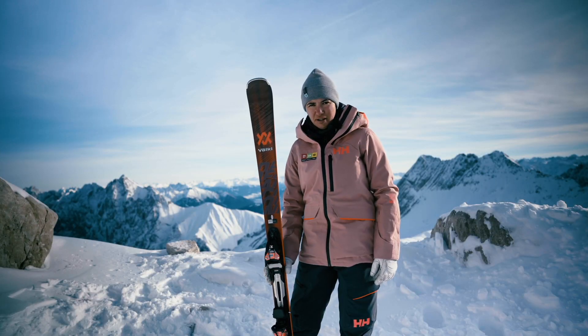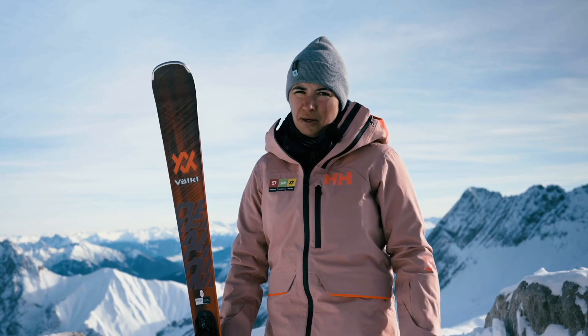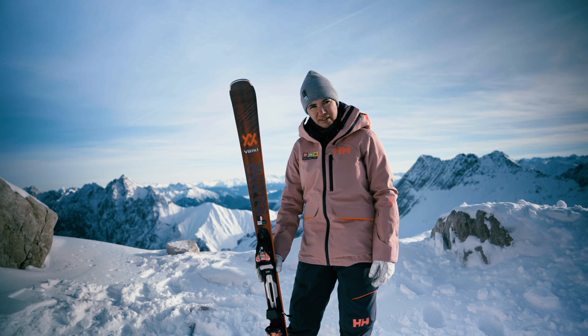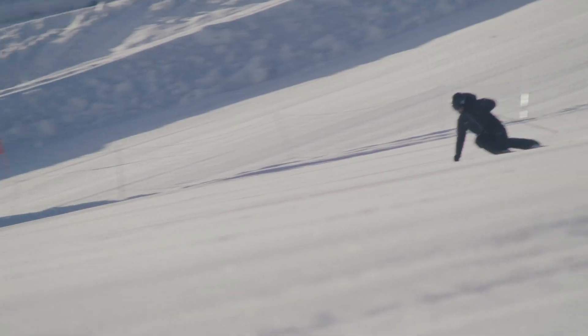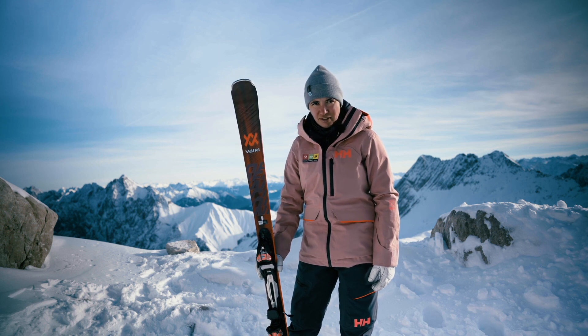Deacon 72 will be loved by skiers who are looking for versatility — versatility at speed, versatility at terrain, versatility at the turns. So versatility is the word for Deacon 72.